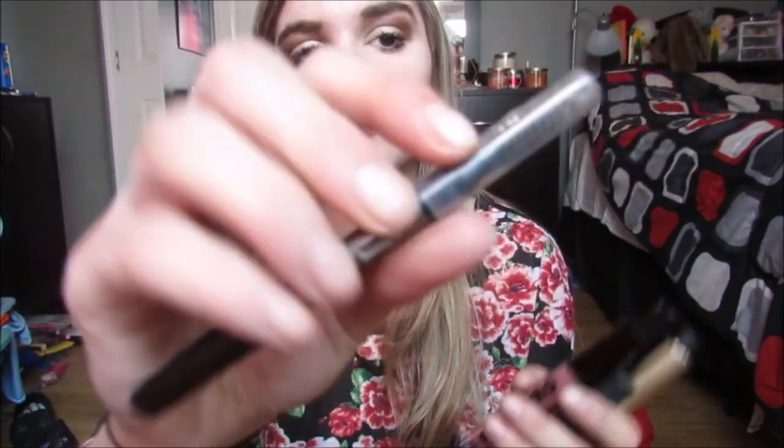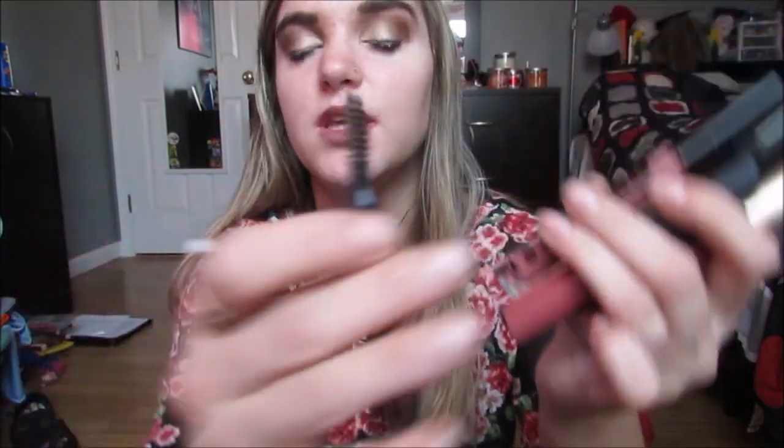Now moving on to lip products. I also have the Anastasia Soft Brown Eyebrow Duo Powder and the Benefit Instant Brow Pencil with a spoolie. I really like using the spoolie for my brows — I tend to use the Anastasia Brow Powder Duo but I do use that spoolie.